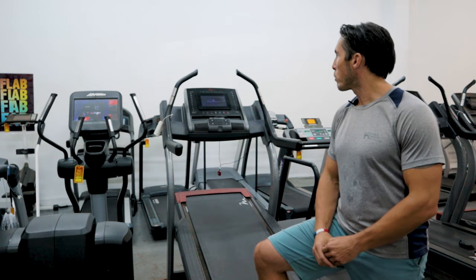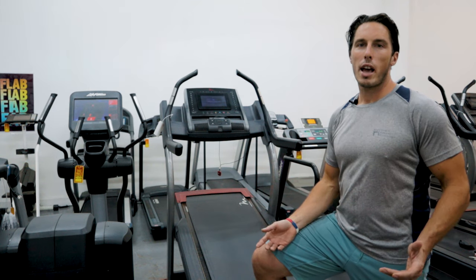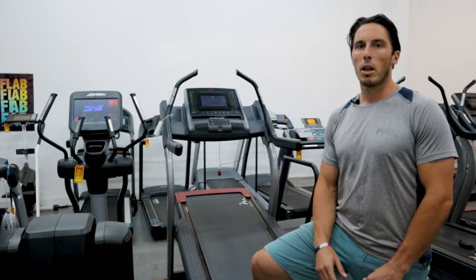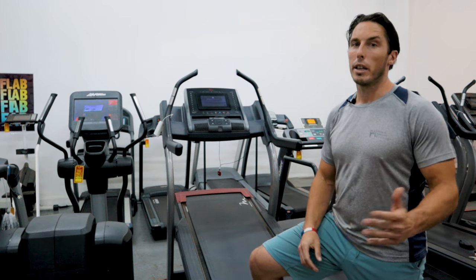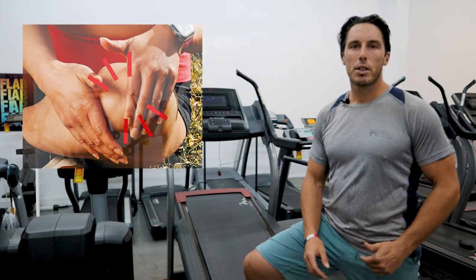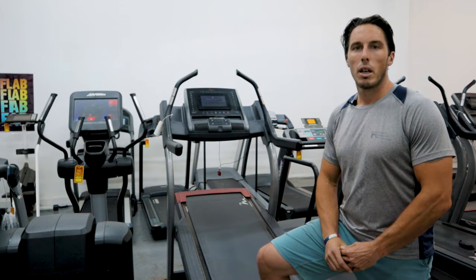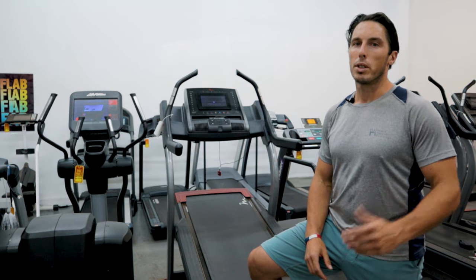We're standing at the FreeMotion incline trainer. There are a lot of advertisements about incline trainers and how well they burn calories, which is true, but we have to factor in the end-users when making a decision. If you have bad knees and hips and you get something like this, it may hurt and you're not going to use it. So make sure you get out and try some of these pieces before you buy, and don't just buy off product reviews or what you see on infomercials.